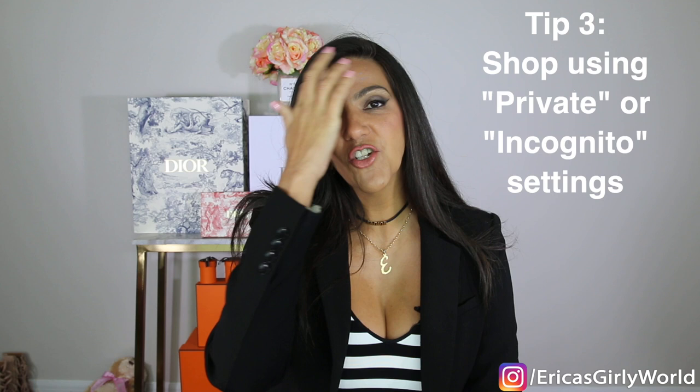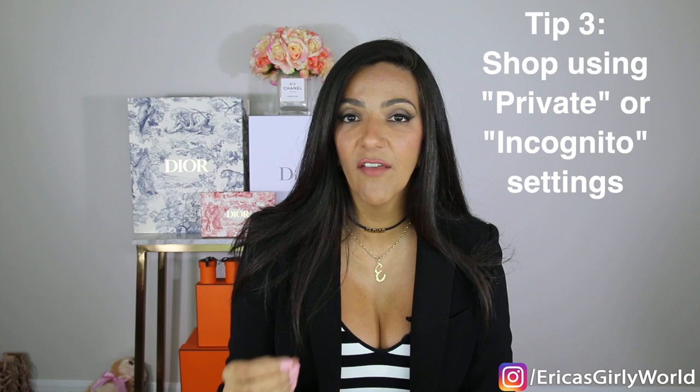Tip number three: when shopping on your computer or phone, change your browser settings to private or incognito mode. When you shop in incognito mode, you are often seen as a new customer on these websites, and you might get pop-up windows that provide discounts or the pop-up for the email discount as well.